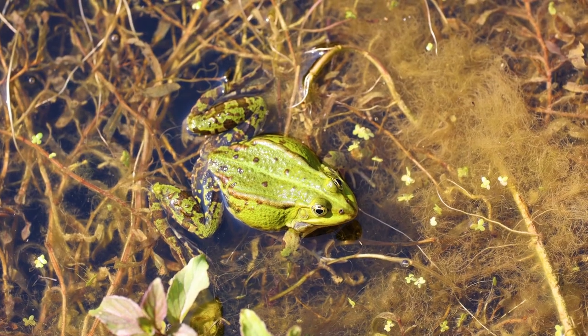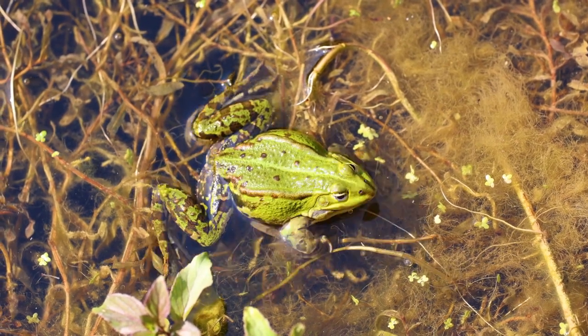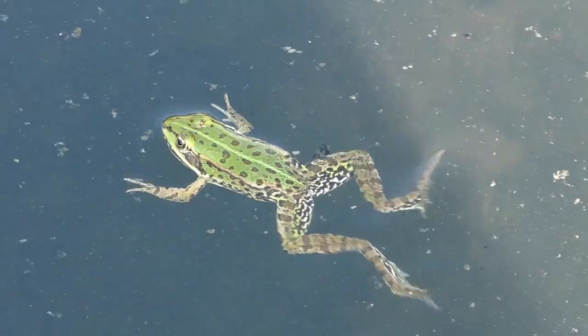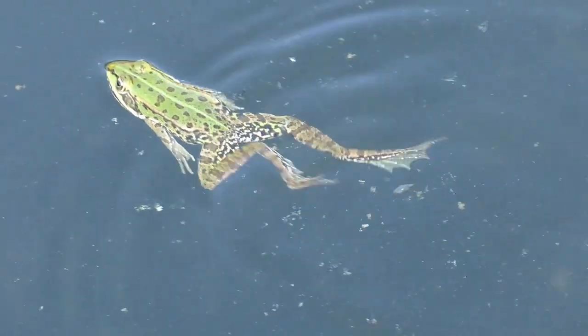Each webbed foot consists of skin stretched between the frog's toes, which increases the surface area. When a frog kicks its legs, these larger surface areas push against more water, providing more propulsion with each stroke.